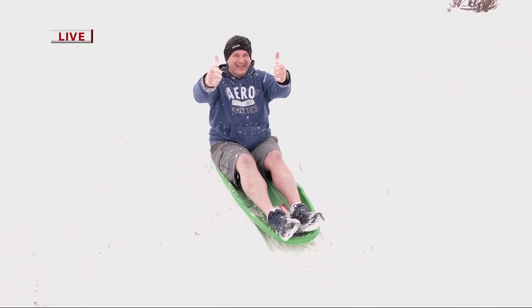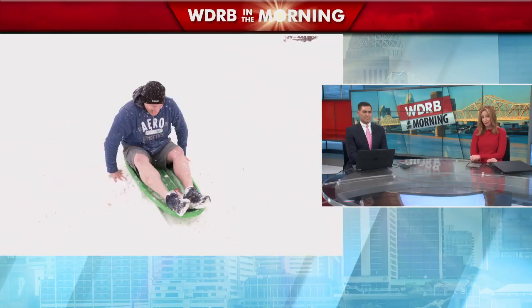Got to love Frank and his shorts. We'll send it back to you guys. If Frank falls off that sled, he'll rethink that shorts choice. You're right about that — we do not recommend that. I recommend putting on full-length pants if you're going to go out there sledding. But maybe Frank's tougher than I am. Maybe he is.